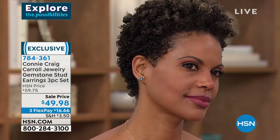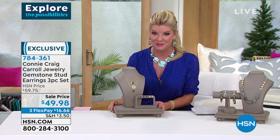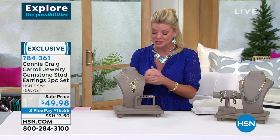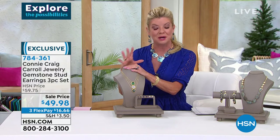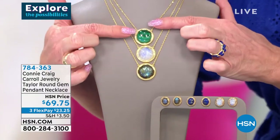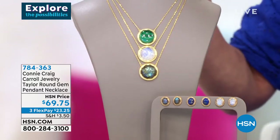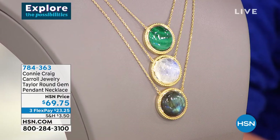I'm so excited for everyone. They look beautiful on television — expect them to look 50 times better when you get them home, when you see the light and the colors coming through. So with the popularity of that three-piece earring set, Connie decided to do a classic, gorgeous, big solitaire pendant — in your choice of the Malachite, the Moonstone, or the Labradorite — on a beautiful 16-inch necklace with a 2-inch extender.